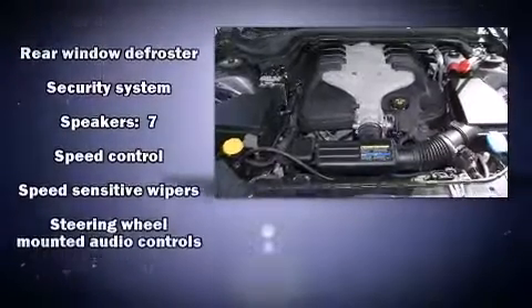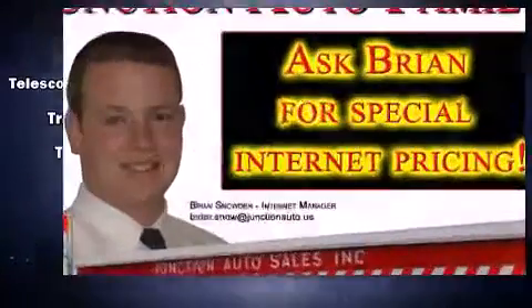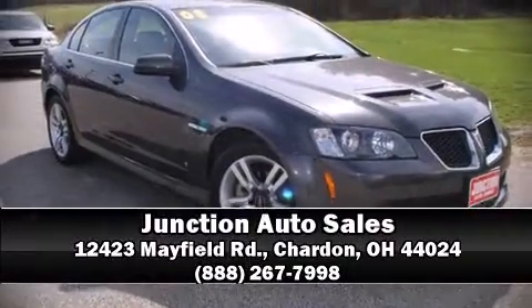A Carfax History Report provides you peace of mind by detailing information related to past owners and service records. Come down today and see this vehicle for yourself. Call now to schedule a test drive.